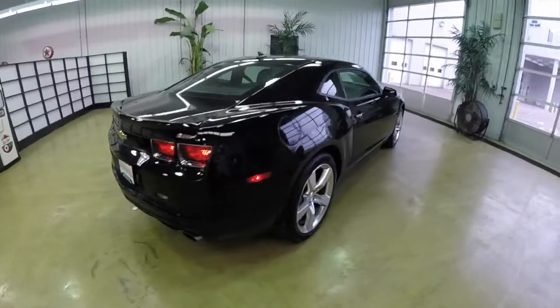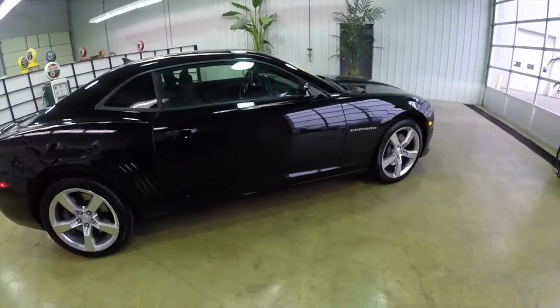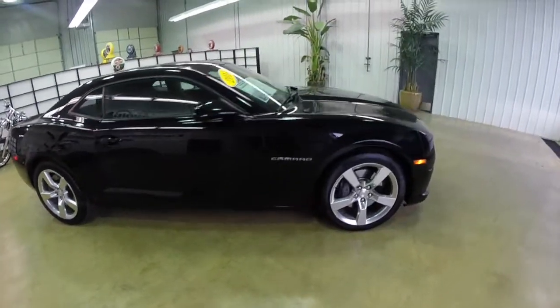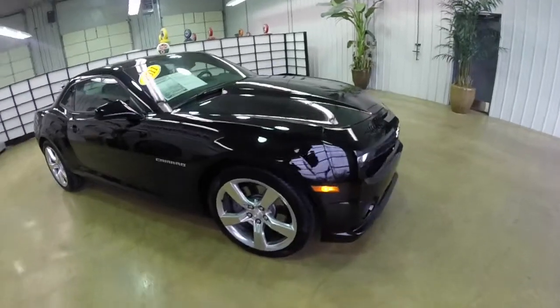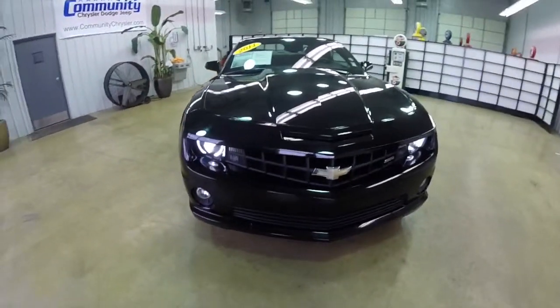This concludes our quick walk-around look at this 2011 Chevrolet Camaro SS. If you have any questions or would like to see this vehicle, please contact our showroom. One of our friendly sales staff will be more than happy to answer any questions you may have. And as always, thanks for watching.